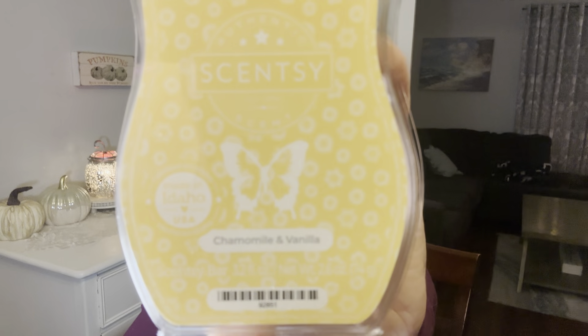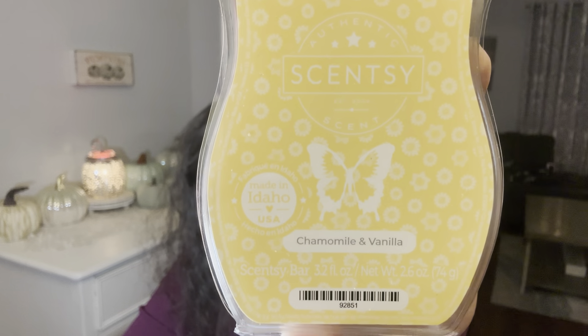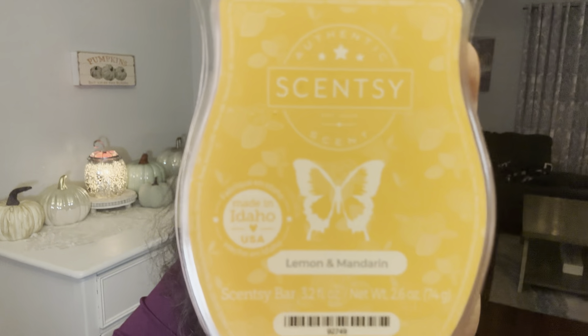Chamomile and vanilla: chamomile flower and sheer vanilla share a meditative moment of calm. Oh, I really love that one — let's hope this one performs. That's really nice. I also have chamomile petals in my club. So far, so good on that one. And the last one is lemon and mandarin: a citrus infusion of Meyer lemon and mandarin that lightens the mood with a hint of lime.